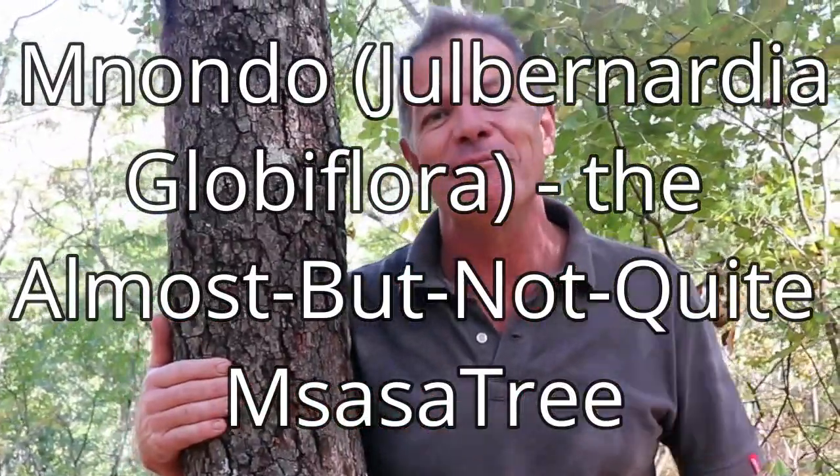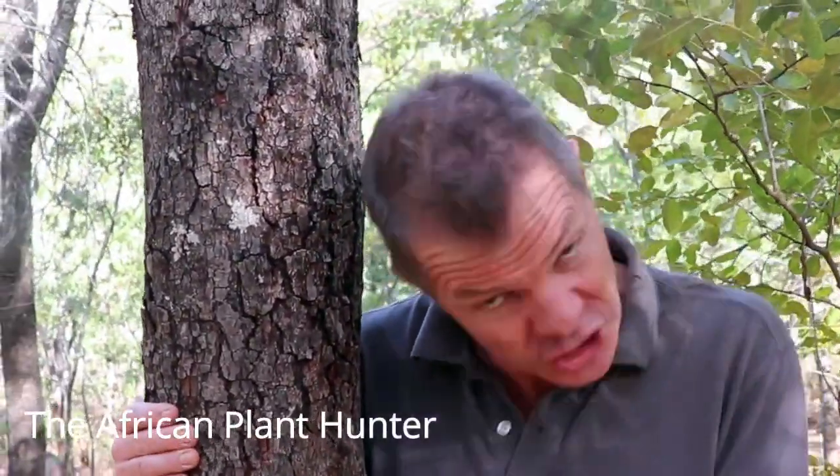How's it, guys? I'm Gus, the African plant hunter. I am going completely stir-crazy in this lockdown, so I thought I'd go and take a walk in the bush just by my home and show you some of the trees of the beautiful, characteristic Mnondo woodland, starting with this one — Mnondo — which is by far the most common tree in the whole of Zimbabwe.